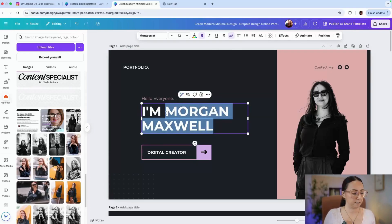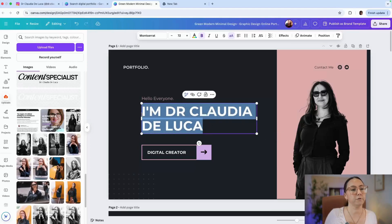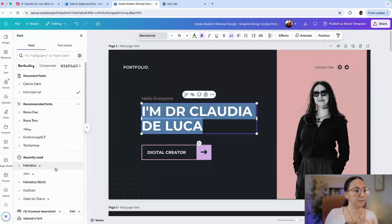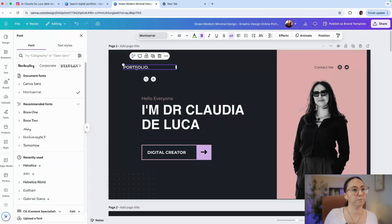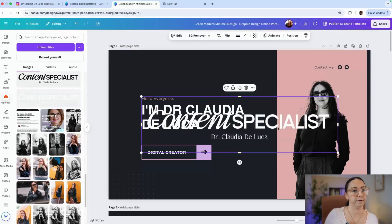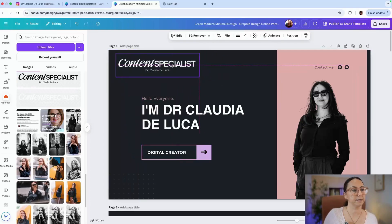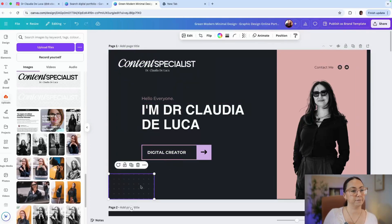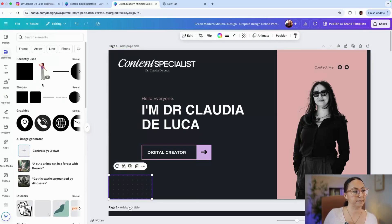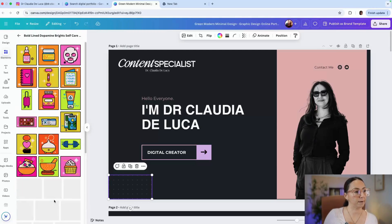I'll customize my name here — I'm Dr. Claudio De Luca. You can also change your font; for my brand I've decided Helvetica is the right one. I'll put my logo in and make sure to use the white version since the black doesn't work against this background. You can make it bigger, move it around. You can also remove decorative elements you don't want, or pick different ones from the elements panel on the side.